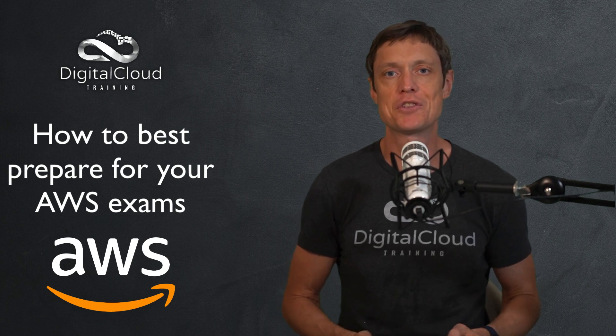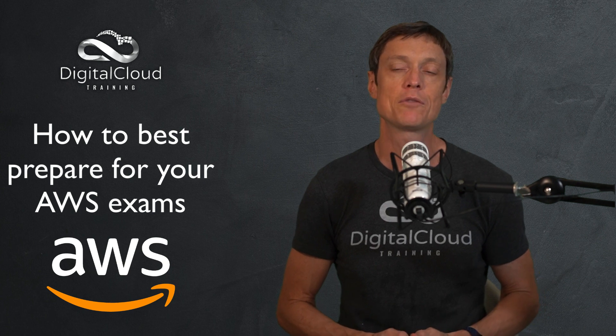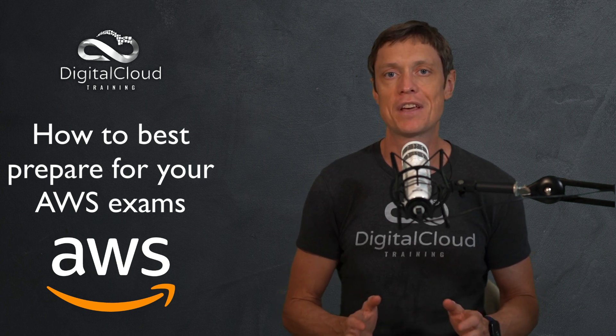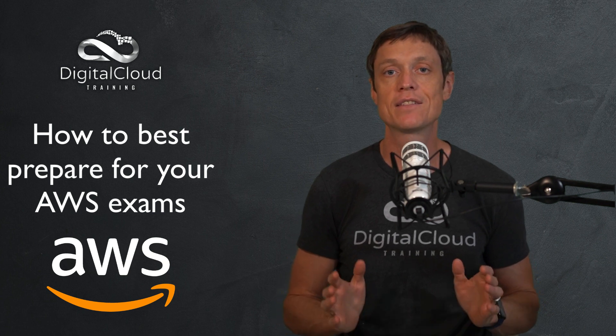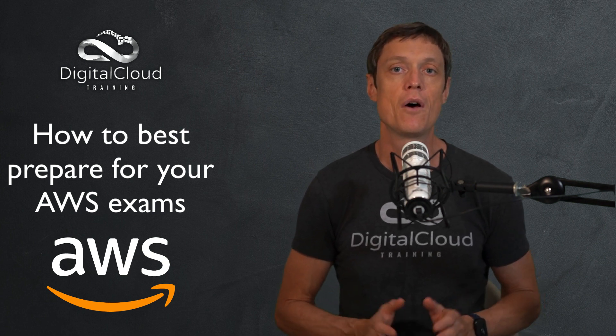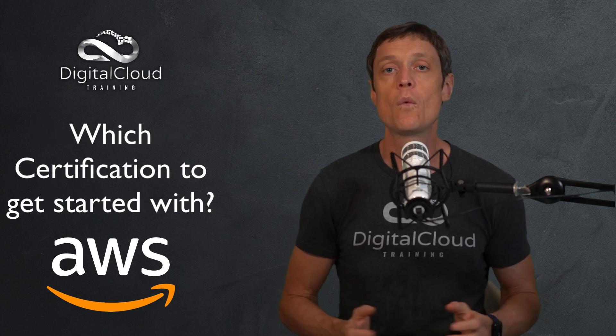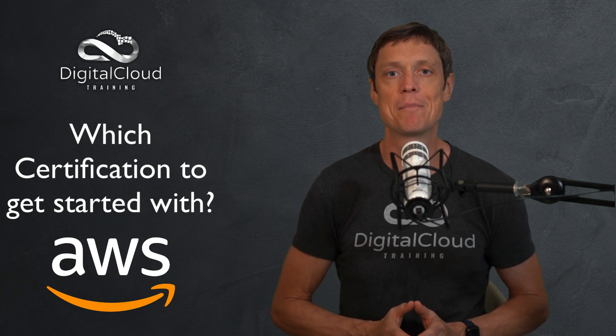Hello everyone, this is Neil Davis from Digital Cloud Training. In this video I'm going to talk about how you can best prepare for your AWS certification exams. Cloud computing is an exciting industry with tons of job opportunities, and AWS is at the forefront of cloud computing. So where should you start and what do you need to do to get yourself prepared for an exam?